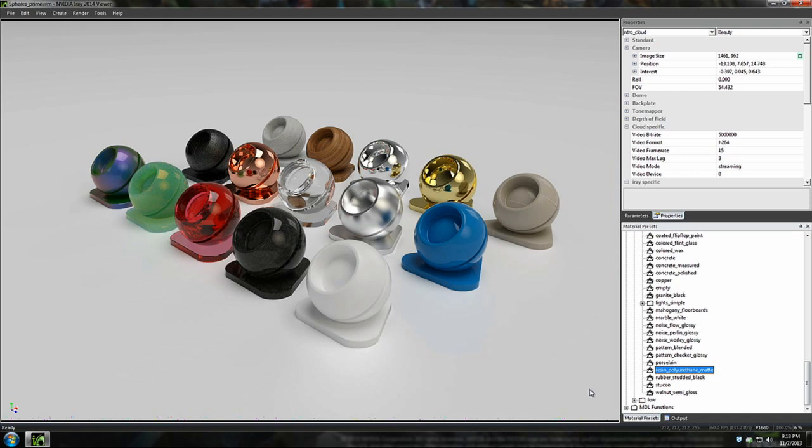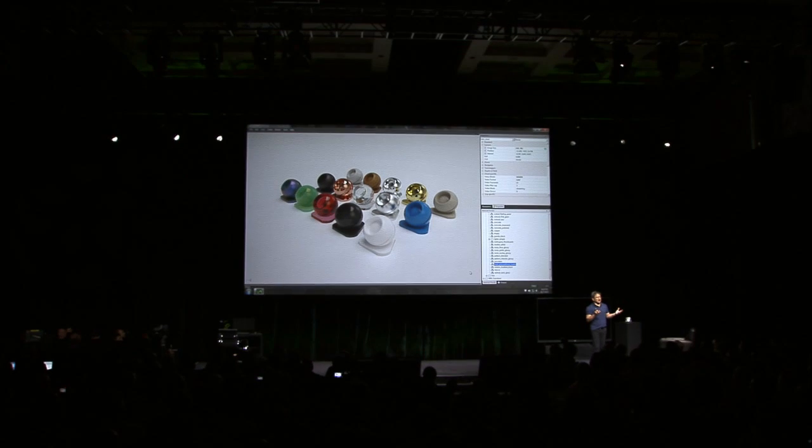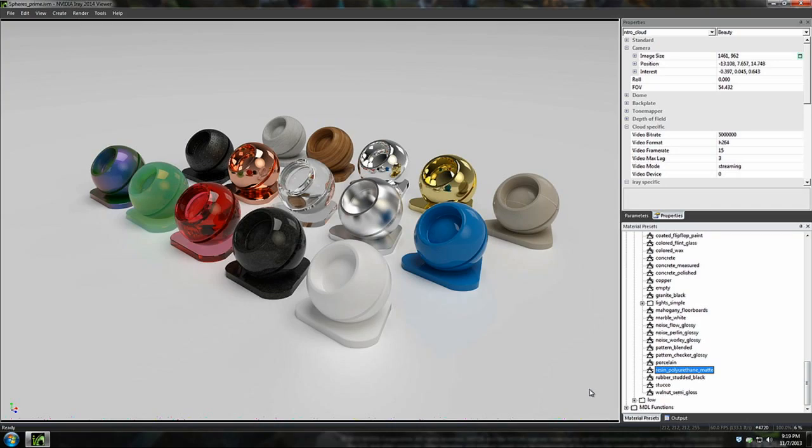You're looking at gold, copper, ceramic, rubber, and marble. You could just see what the materials are, and the light is bouncing off of it in such a realistic way because everything has been physically modeled.